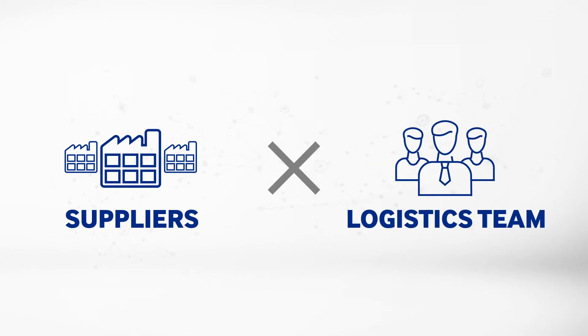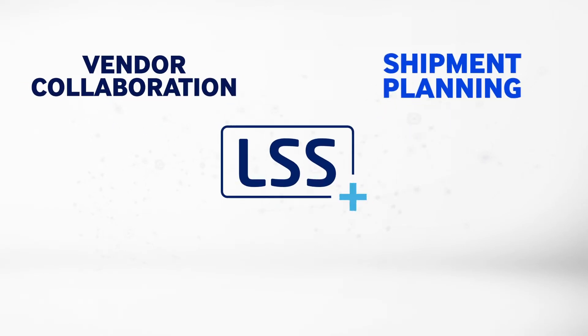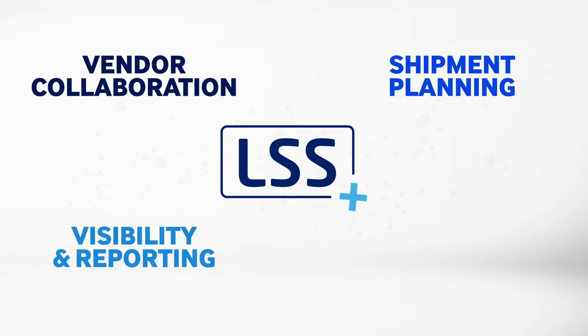We provide tools to your key stakeholders, such as your suppliers and logistics team. Our LSS Plus products and services fall into four categories: vendor collaboration, shipment planning, visibility and reporting, and analytics.